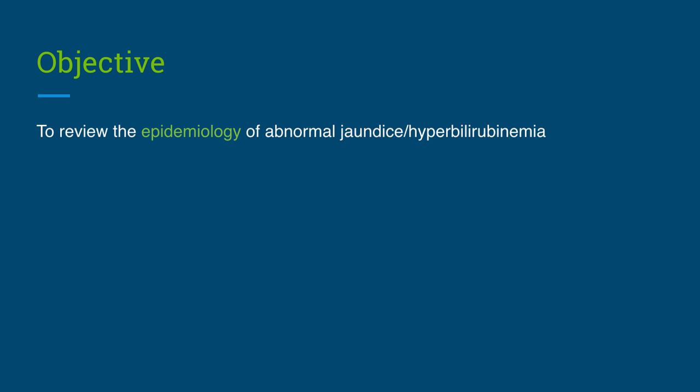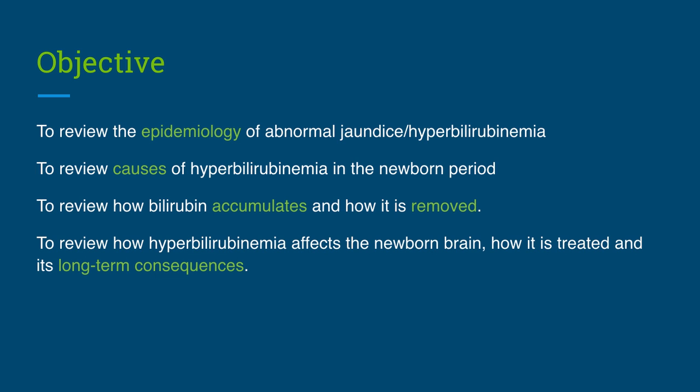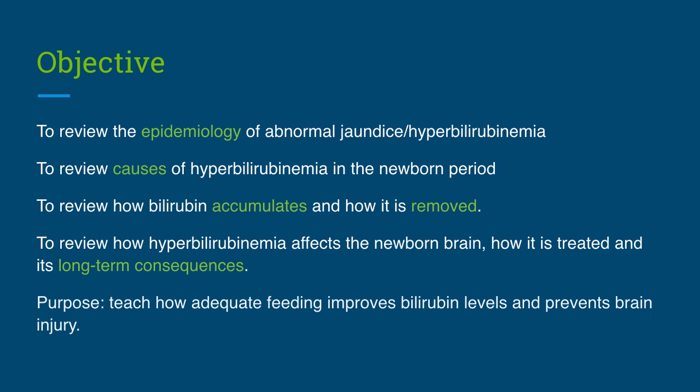First, we will discuss how common abnormal jaundice, or hyperbilirubinemia, is. Then, we will review the causes of hyperbilirubinemia in the newborn period. Next, we will review how bilirubin accumulates and how it is removed. And finally, we will discuss how hyperbilirubinemia affects the newborn brain, how and why it is treated, and its long-term consequences. The purpose of this presentation is to help parents understand how adequate feeding improves bilirubin levels and prevents brain injury.